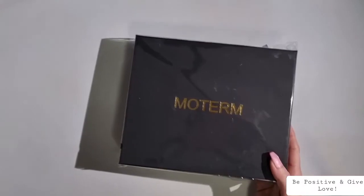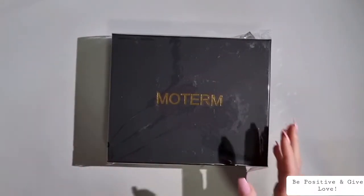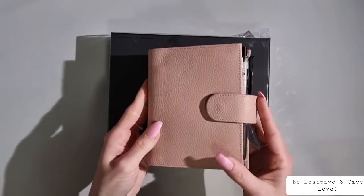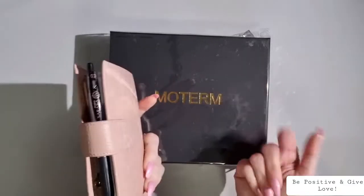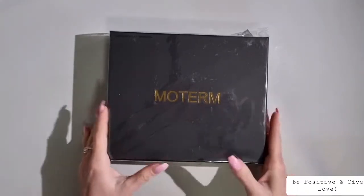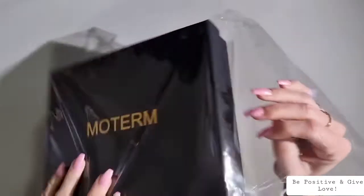I fell in love with Motem because of the little pocket one that I actually received from someone on Facebook. I don't know what it was, but everything about it just made me fall in love. So now I've decided to purchase my own in the colors that I absolutely love and show you all.